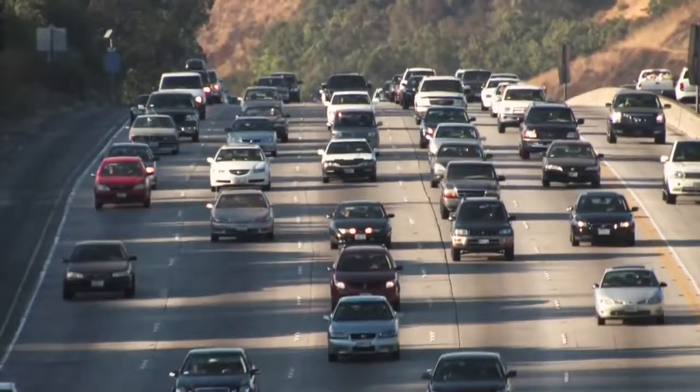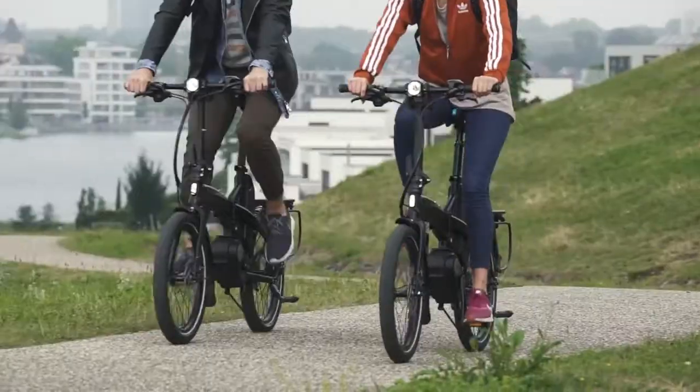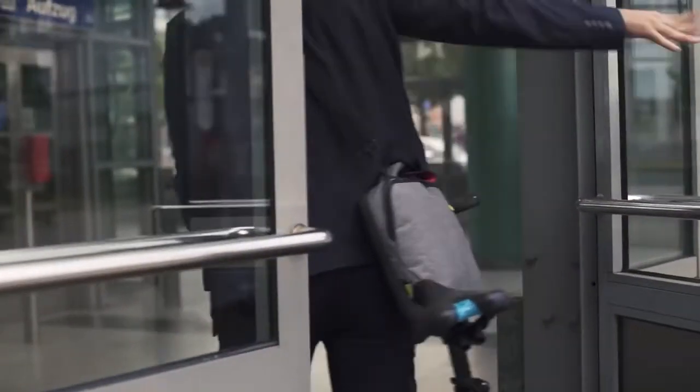Electric bikes let you escape the typical hassles of commuting, like traffic jams, parking lots, and gas pumps. They make it easy to cover long distances, climb hills, battle headwinds, and still arrive at the office with energy to spare, and without breaking a sweat.